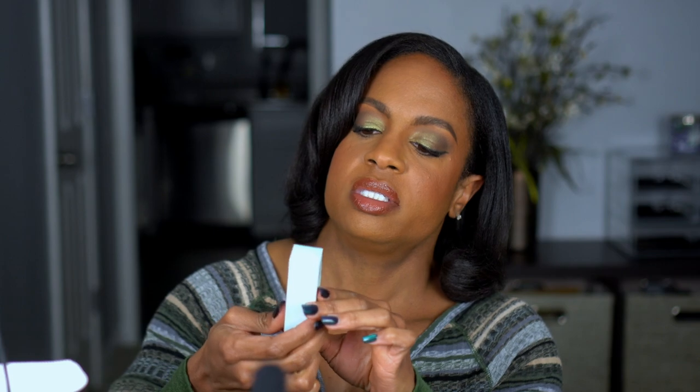I also picked up the Ole Henriksen Transform Plus Smooth Texture Peutopia 20% Acid Night Treatment. I've been really getting into nighttime products — no muss, no fuss. I work from home so I don't wear makeup every day. I feel like my dark spots are getting better but I want to keep improving them. This product claims to overhaul texture and reduce the look of dark spots, pores, fine lines, and wrinkles — everything I need in a bottle.